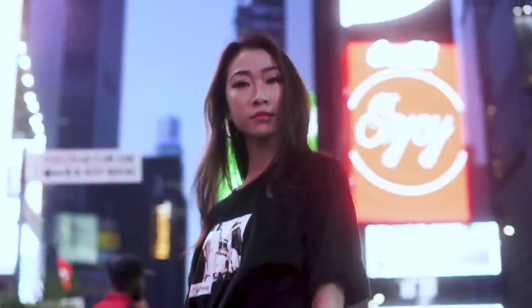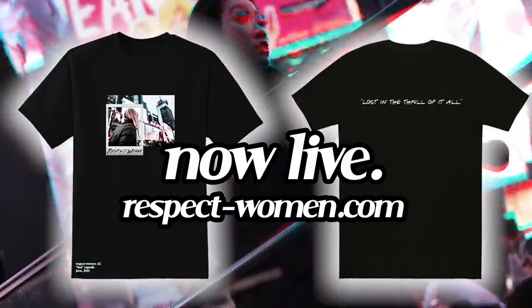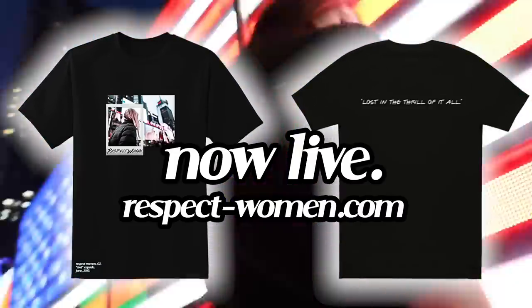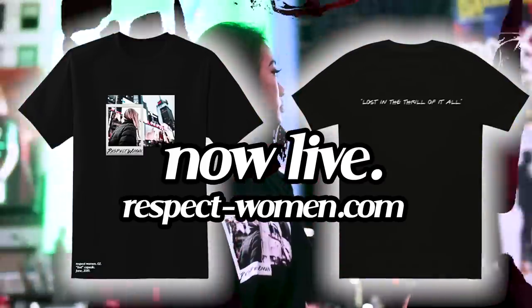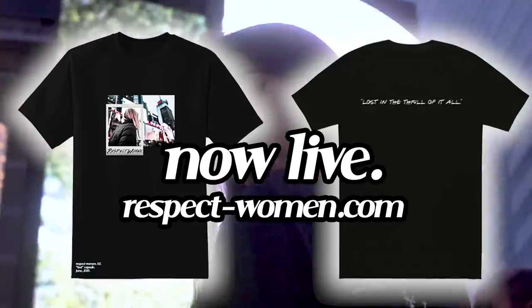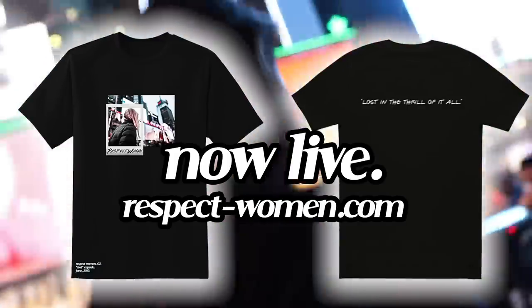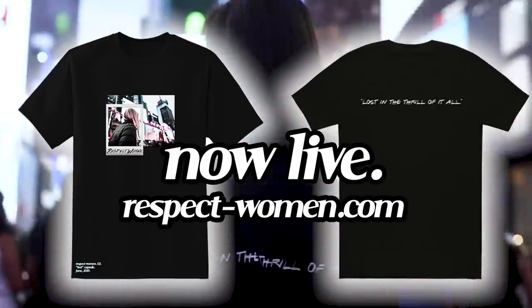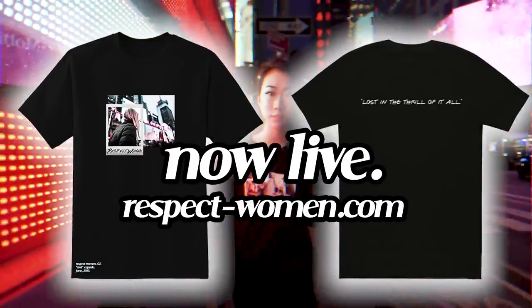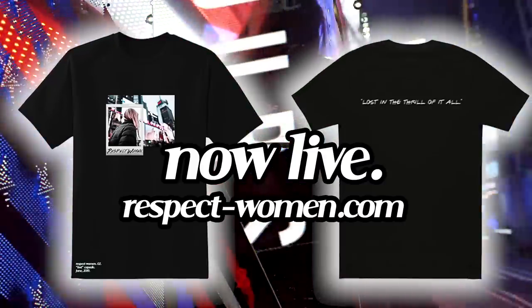Thank you guys for watching the video — I hope this changed your mind on used clothes. The second Respect Women capsule is out now, go cop a size at respectwomen.com. This really means a lot to me seeing you guys connect with the story behind this one. It took a lot out of me to even share it, but I'm just happy there are a lot of people out there who could relate even just a little bit. Go follow the Instagram at respectwomen.nyc for more on the brand. Make sure you send me screenshots of your order confirmations — hide your addresses though. And if you made it this far, comment your favorite Frank Ocean song.